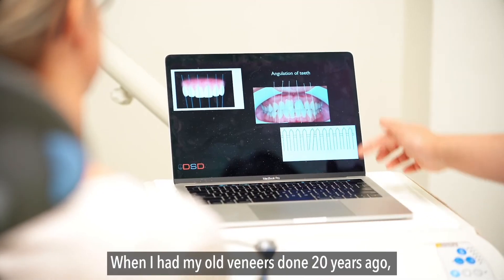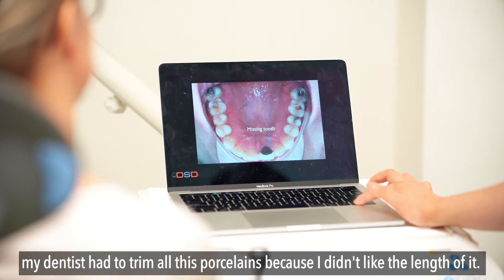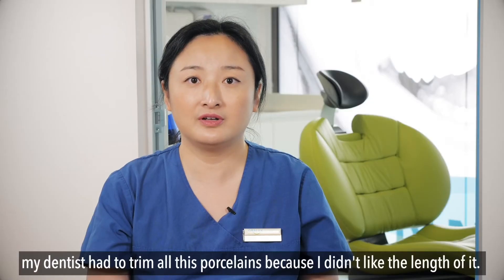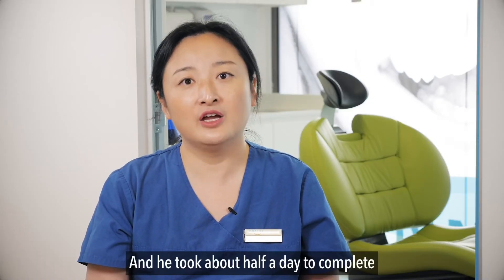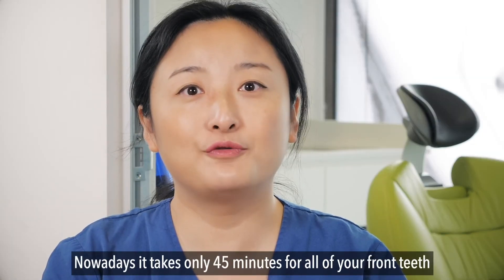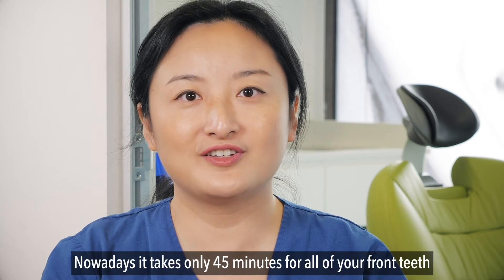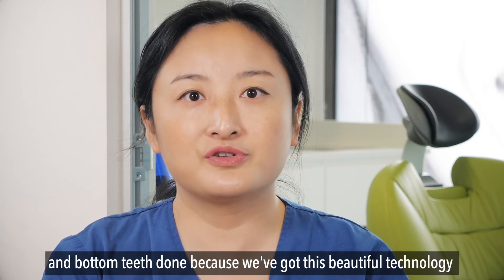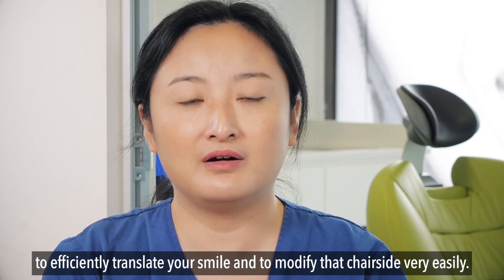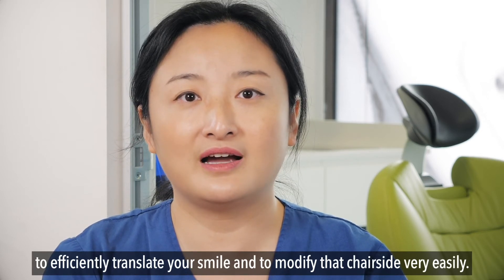She said, "When I had my old veneers done 20 years ago, my dentist had to trim all this porcelain because I didn't like the length of it, and he took about half a day to complete all this sitting in the chair with my mouth open." Nowadays it takes only 45 minutes for all of your front teeth and bottom teeth, because we've got this beautiful technology to efficiently translate your smile and modify it chairside very easily.